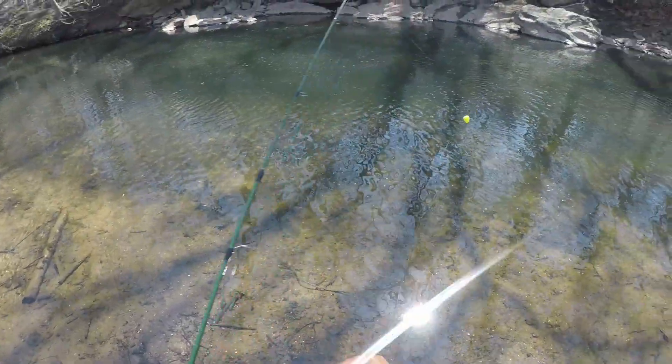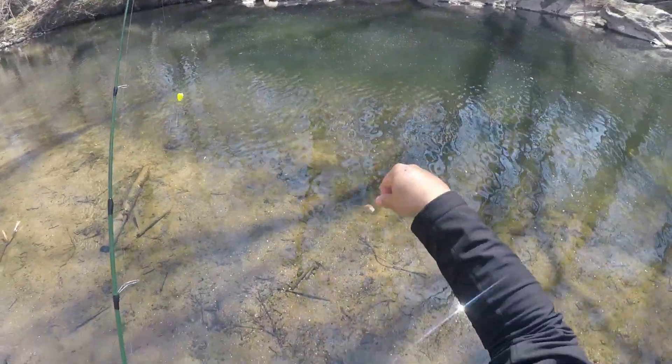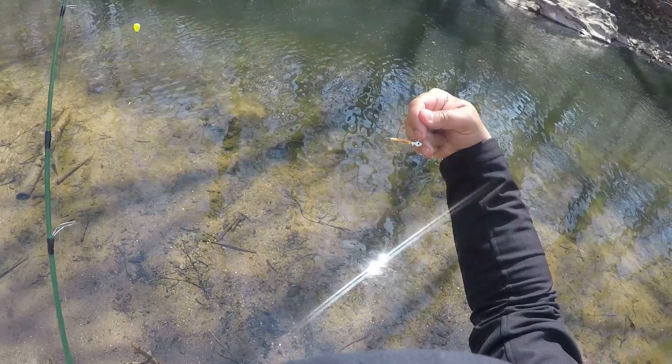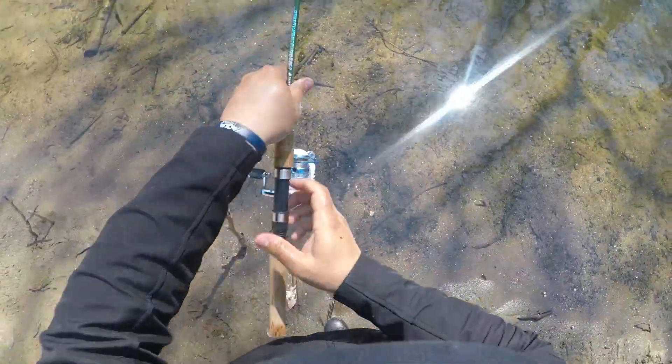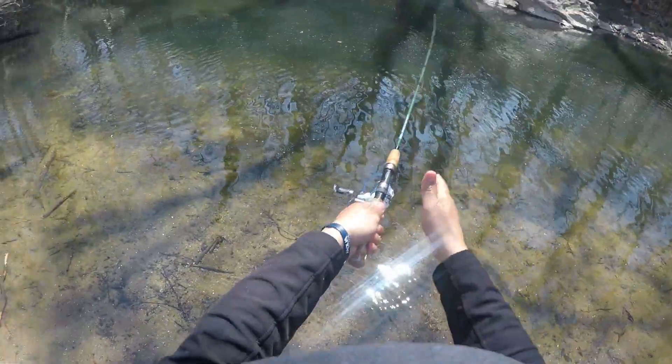So I switched it up to a little floater — Trout Magnet with the 1/64 ounce jig head. Seems to be working good, so let's see.